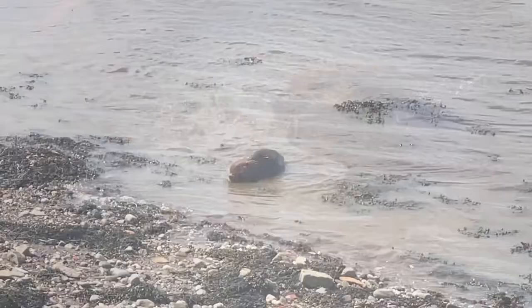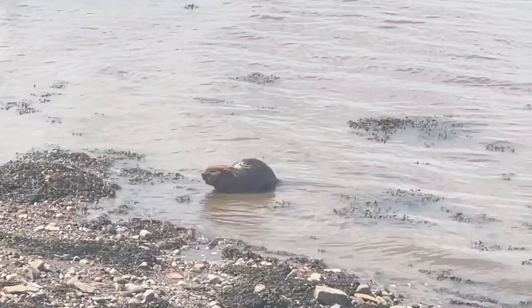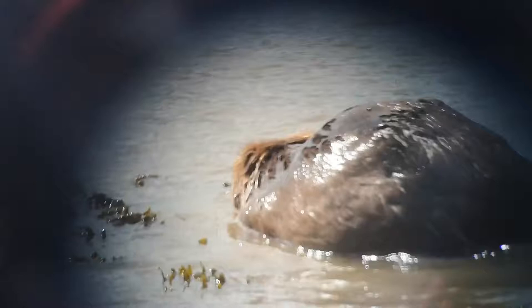It's a big beast — about the size of a spaniel — and I don't think this one's too happy. I think it's a fully grown youngster that's been pushed out of territory by its parents and is wandering around looking for somewhere to settle.